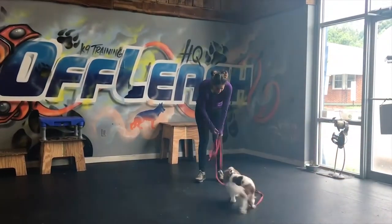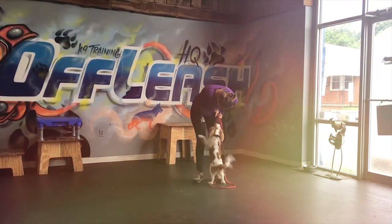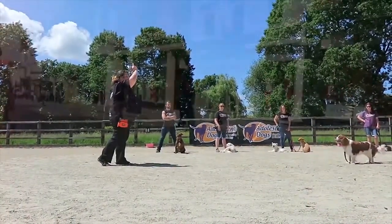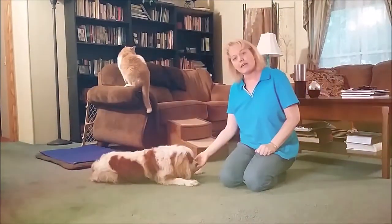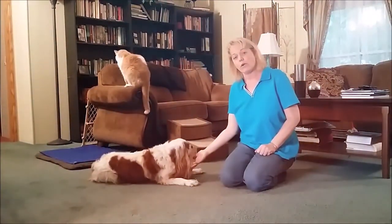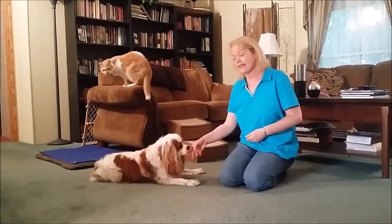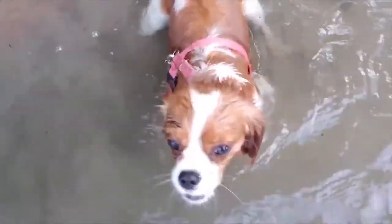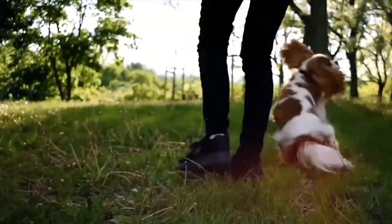Start training your puppy the day you bring him home. Even at eight weeks old, he's capable of soaking up everything you can teach him. Don't wait until he's six months old to begin training, or you'll have a more headstrong dog to deal with. Cavalier temperament ranges from sweet and placid to stubborn. The sweet, placid cavaliers sometimes have a reputation for being dumb, and the stubborn ones for being untrainable, but in general these dogs are smart and learn quickly. Harsh words will cause them to stop trying or even to hide.